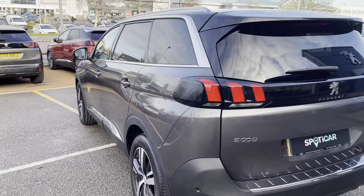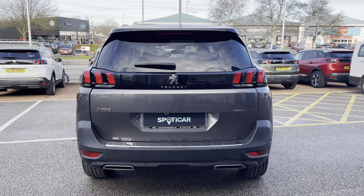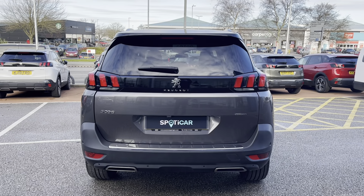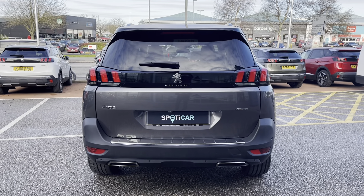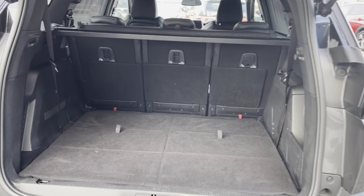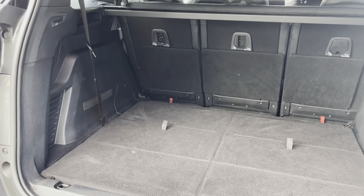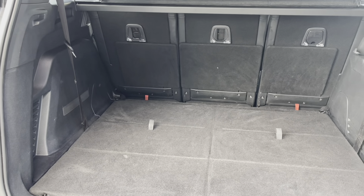Moving towards the back of the car, we can't help but notice the LED 3D Peugeot Signature claw brake lights and the dual chrome exhaust, which carries the chrome feature from the front to the back of this beautiful car. Inside the boot, we have a staggering 952 litres of space, which is perfect for multiple suitcases or large shopping trips.